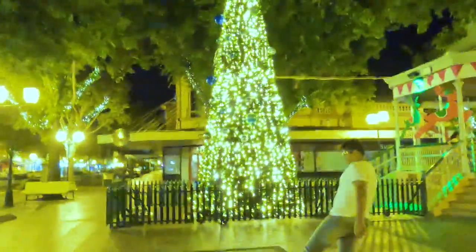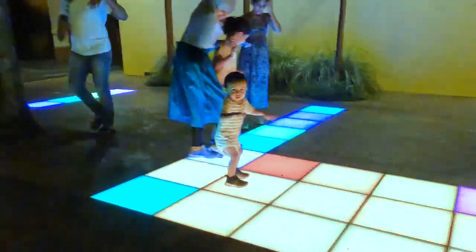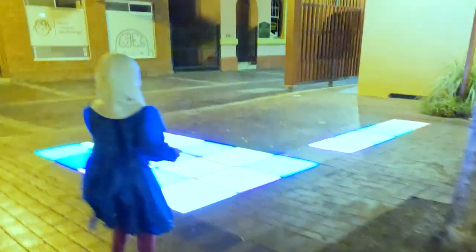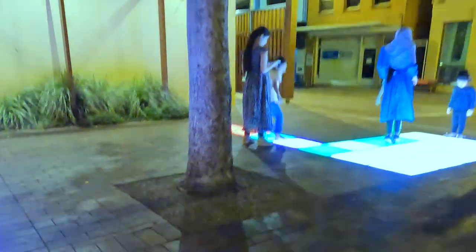And you can see the lights are on. You can see the Christmas lights there.